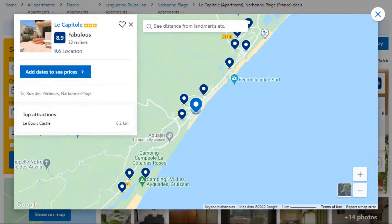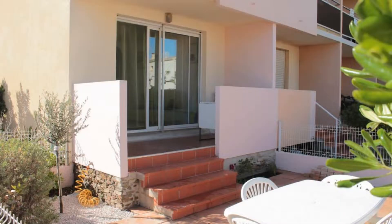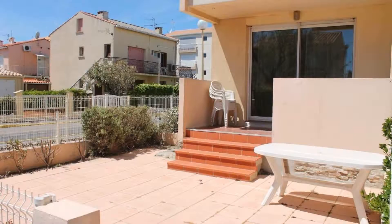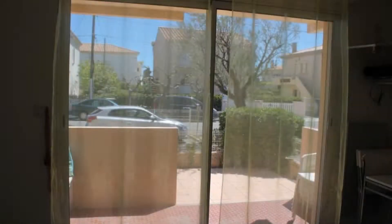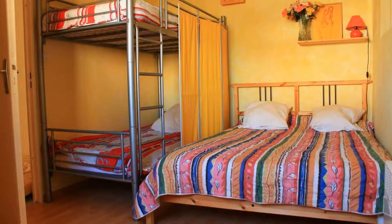Number 4. It is a 3 star property. The location of the property is excellent and the guests love walking around the neighborhood. Check-in time is 4 pm and check-out time is 10:30 am. Guests are required to show a photo ID and credit card at check-in. Pets are not allowed in this property. There is one type of room available on booking.com.